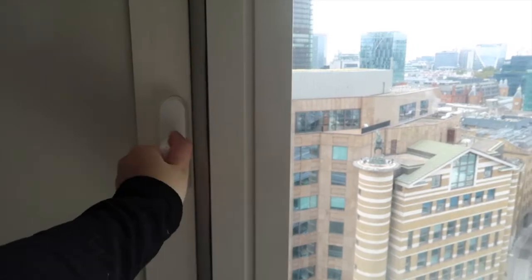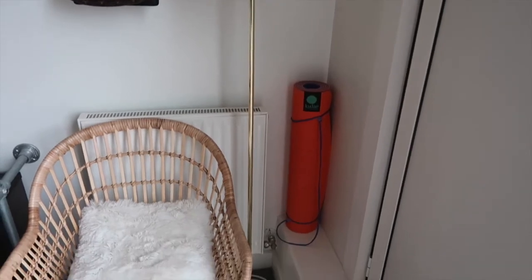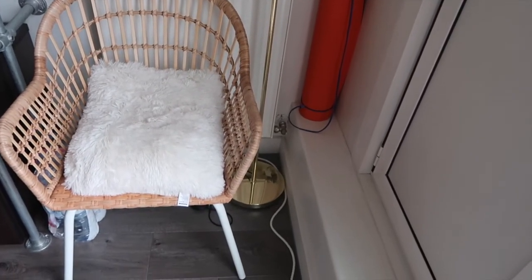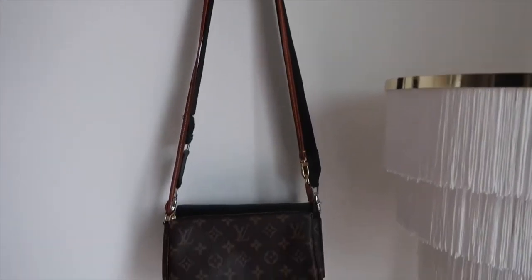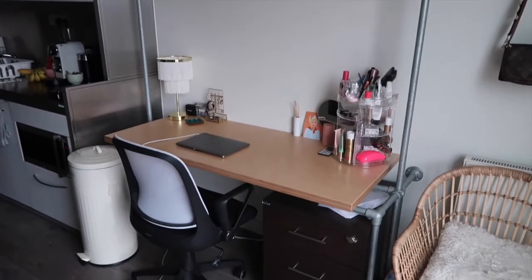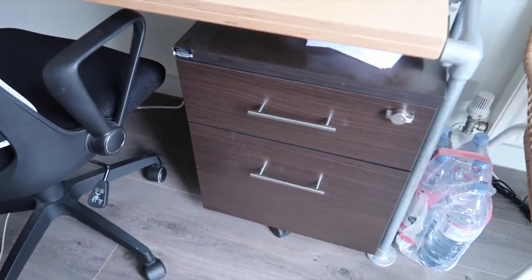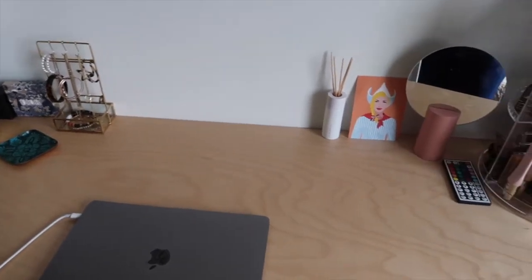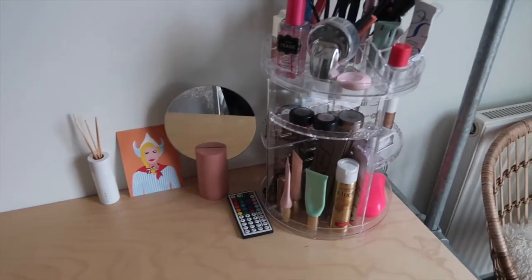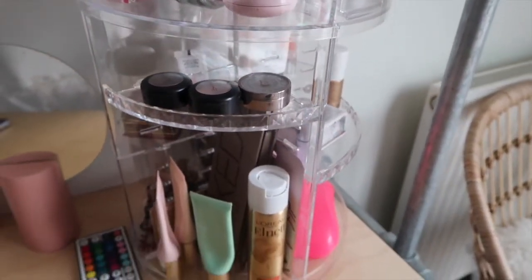Moving on to the next section — in this corner I have a yoga mat that I use for working out, a really cute lamp from Asda Home, and this chair from Ikea. I just wanted to make a little cute section in this corner. I also have two bags hanging up. Then I have a desk — the desk came with the studio as well as a little organizer on the bottom and the desk chair. I didn't have to pick any of that out but it's honestly pretty useful.